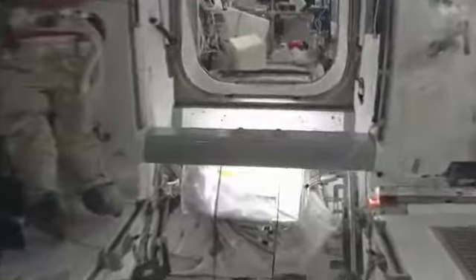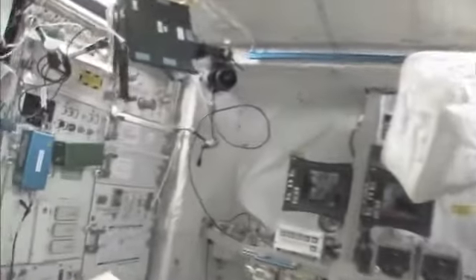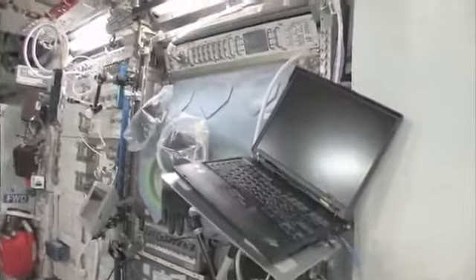Now fly with me — we're going to go to the Columbus module. Here we are in the Columbus module. You can see it's also spacious but also cluttered, because it's a great place to store things or temporarily stow them. It's not going to be this way forever — we're going to have it nice and clean pretty soon.